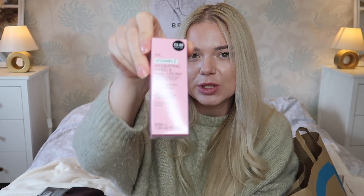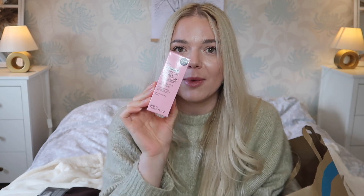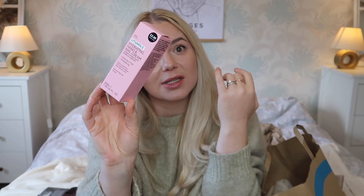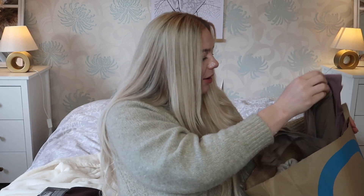I also have a hand cream — vitamin E hydrating hand and nail cream with vitamin B5, and this was two pounds. It hydrates so well; my hands are super smooth because I used it in the car. It's cold, we wash hands more often, and with renovations in the house there's dust everywhere so my hands were super dry. The only thing is it smells like an old-fashioned flowery soap, but that fades.